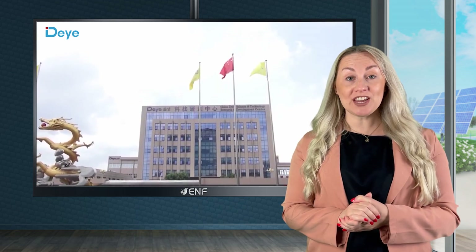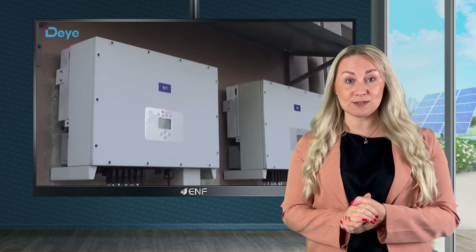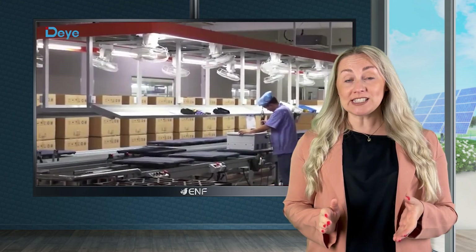Founded in 2007, Derye Inverter Technology, a subsidiary of Derye Group, is one of China's leading high-tech enterprises that offer various solar energy storage system solutions. Derye is dedicated to providing complete photovoltaic power system solutions, including residential and commercial power plant solutions.